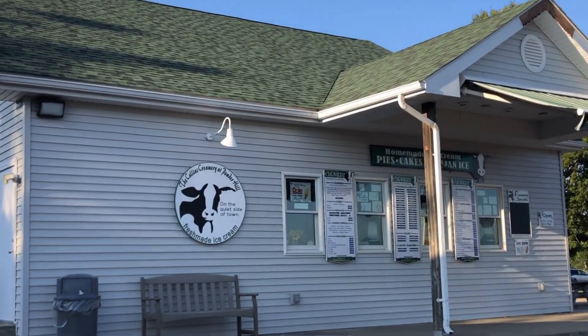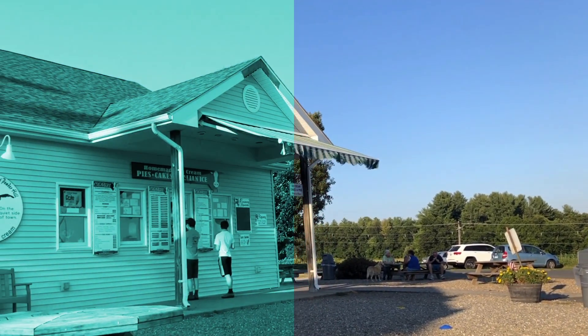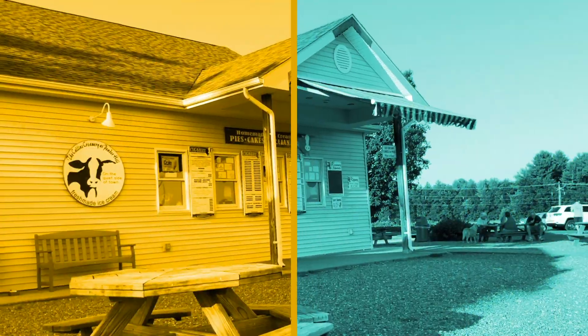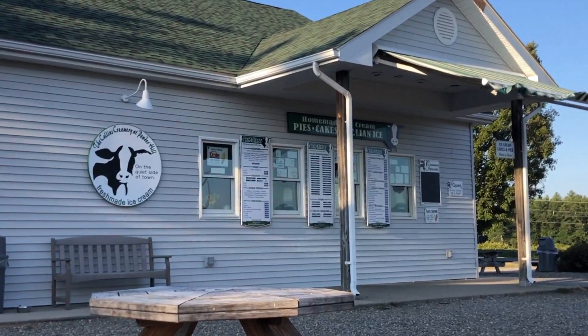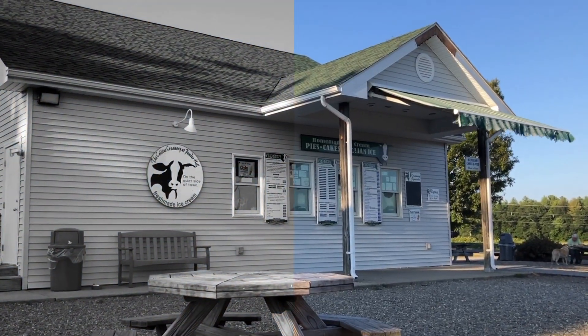Some of their highlight flavors are Collins Combos, which is brownie butter ice cream with crumbled Oreos, followed by Collins Mud, which is peanut butter ice cream with Oreo bits, and Calchip, which is chocolate ice cream with chocolate and white chocolate chips.